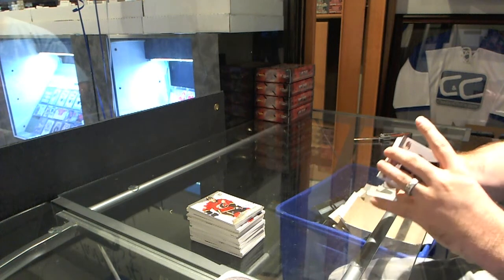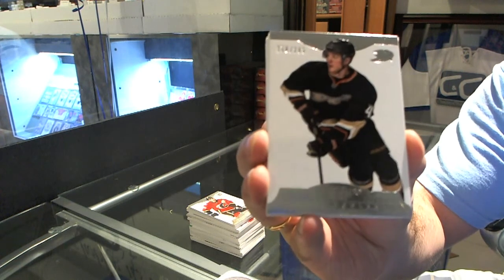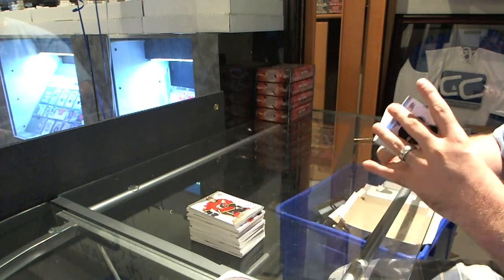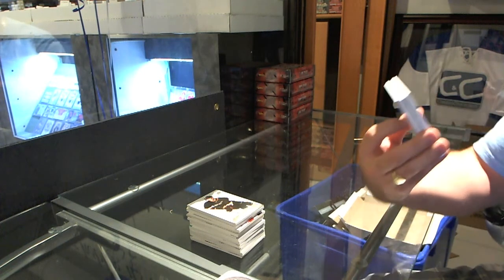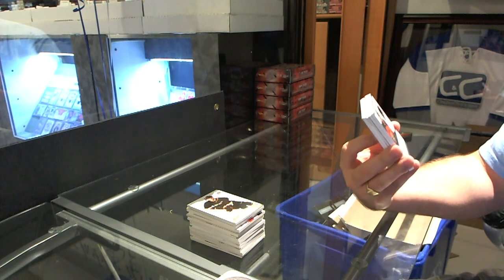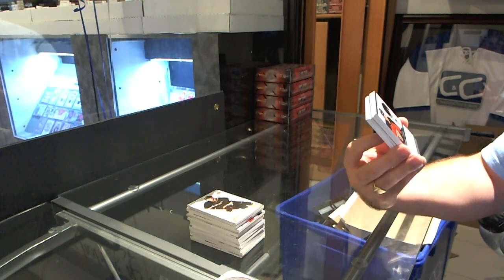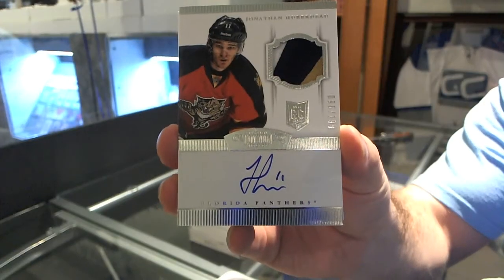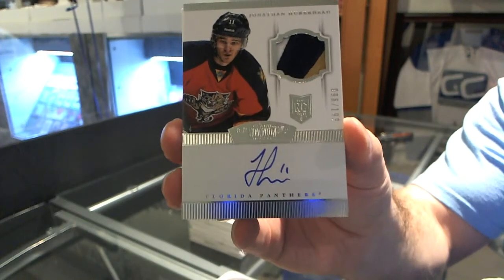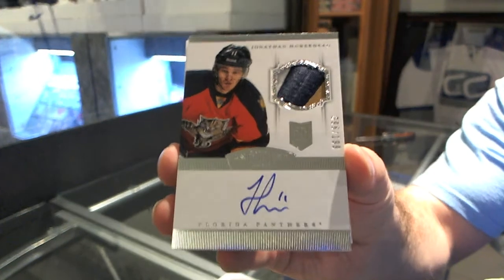For the Anaheim Ducks, number 299, Cam Fowler. Ooh, nice — we've got the short print rookie, number 299, beautiful three-color rookie patch autograph for the Florida Panthers, Jonathan Huberdeau. That's sexy.